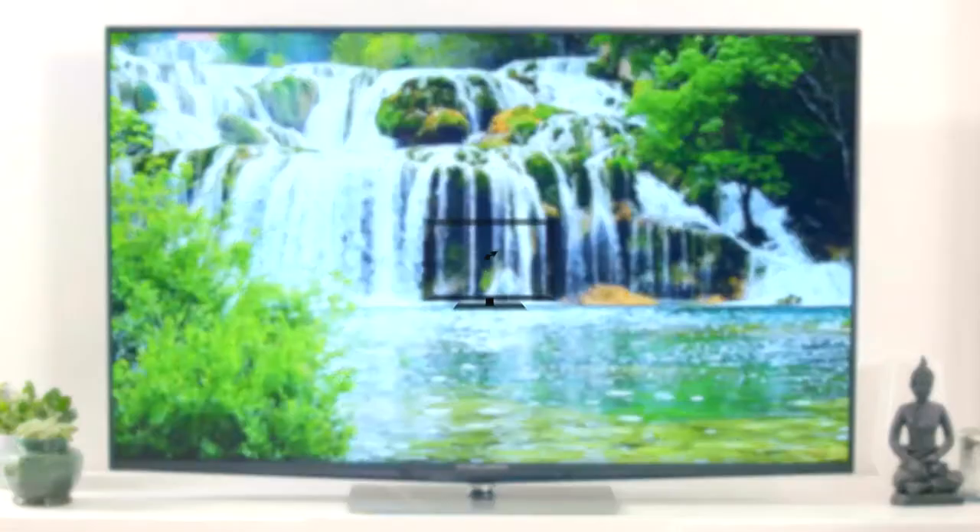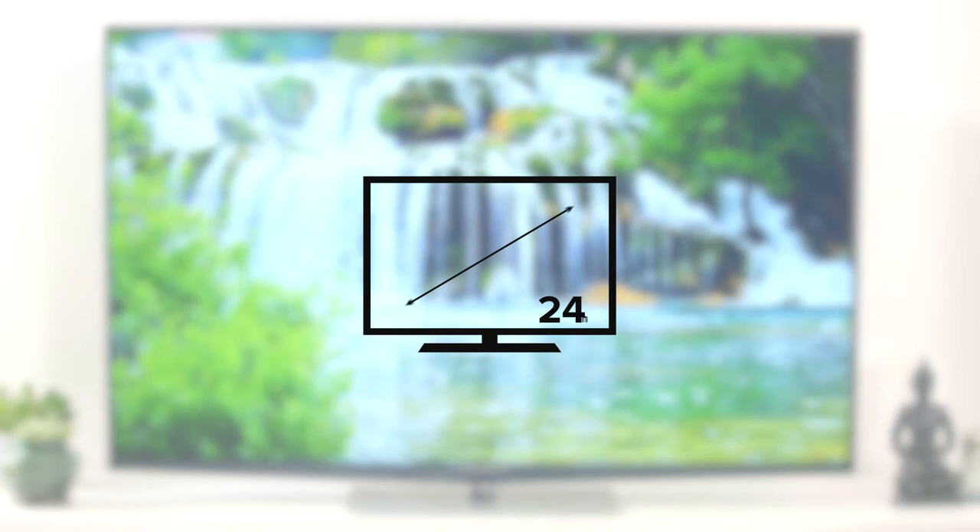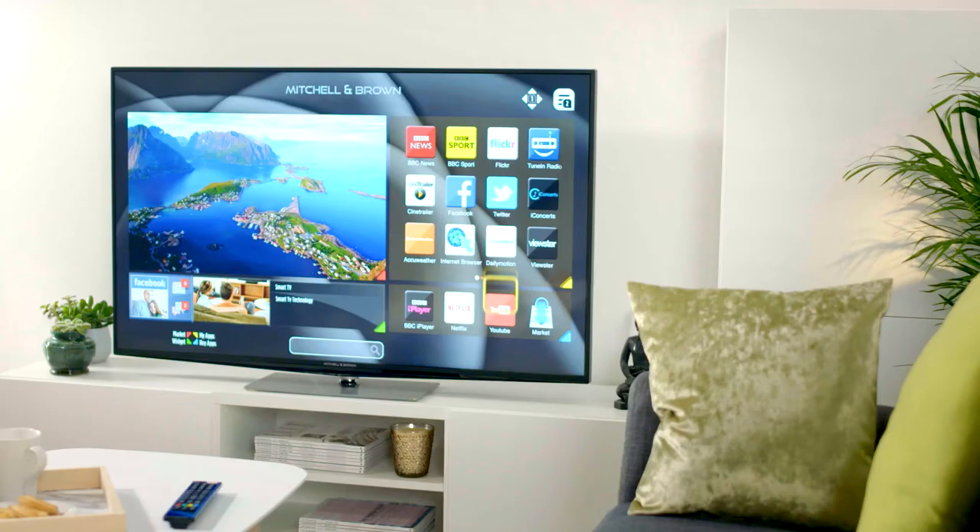And with screen sizes from 24 inches to 75 inches, they're a great fit for any room in your home or business.